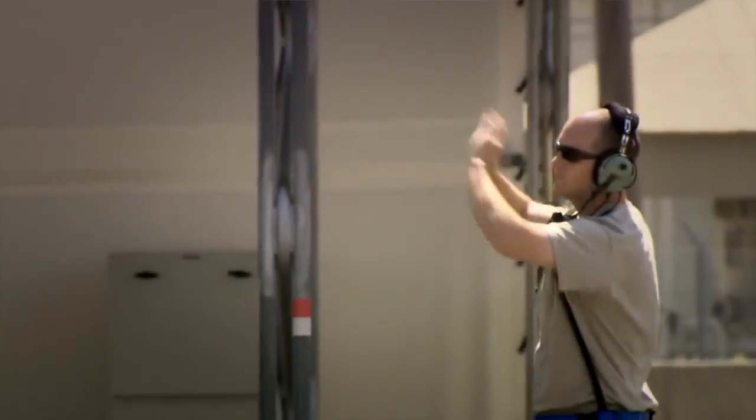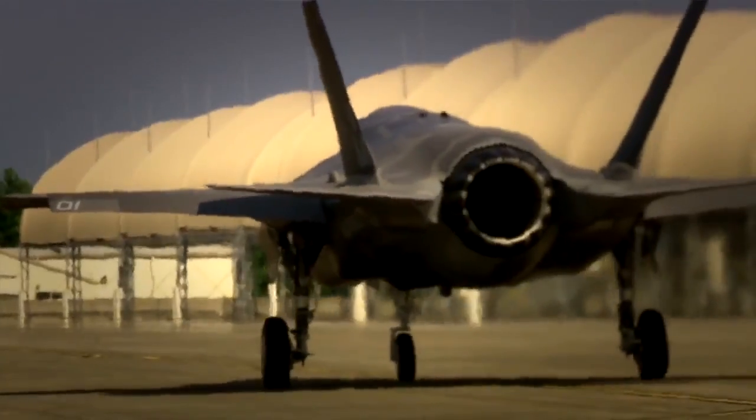Each and every day we're producing pilots, maintainers, and international partners to advance the cause of the F-35 — to lay the foundation for the next 50 years of operating this airplane.